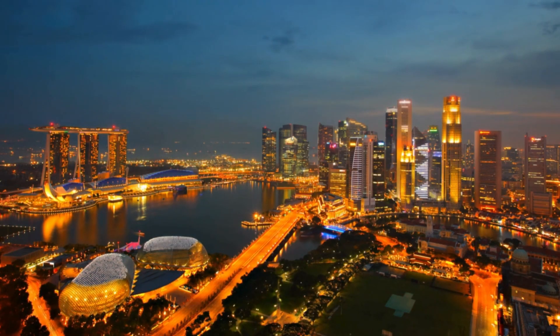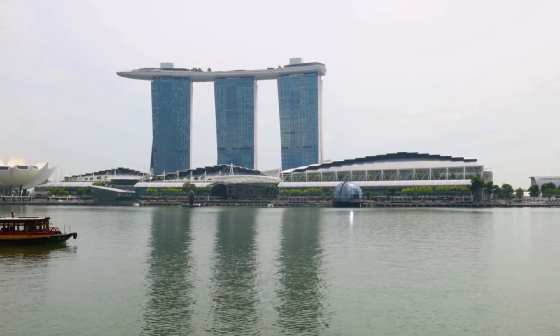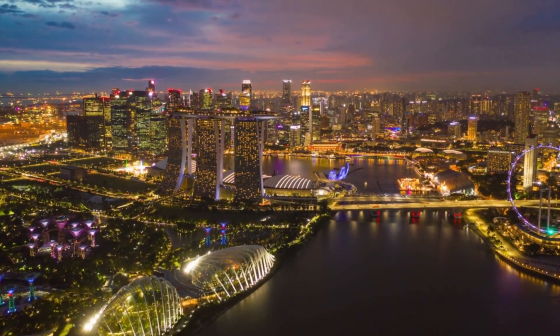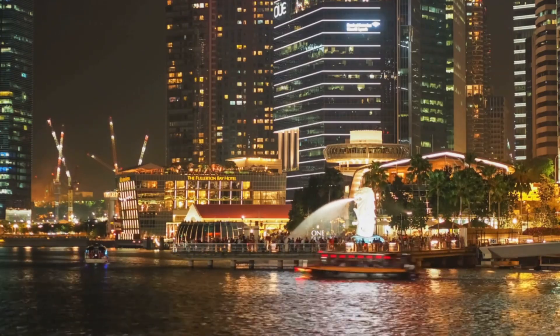1. Marina Bay is a must-visit area in Singapore known for its stunning skyline and world-famous attractions. The iconic Marina Bay Sands Hotel, Gardens by the Bay, and Merlion Park are highlights. At night, the bay lights up with spectacular light and water shows, making it a magical spot for photography and an unforgettable experience.